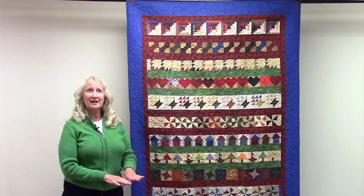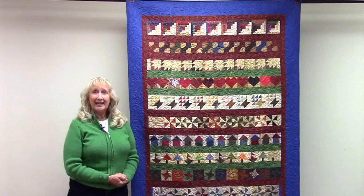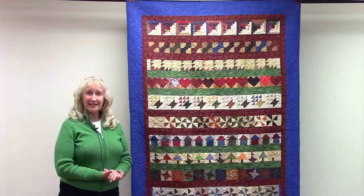This is called Itty Bit and it's from quiltmaker.com. It's a row by row quilt and each person in the group does a different row, and then they all come back to you at the end of the year and you put them together.